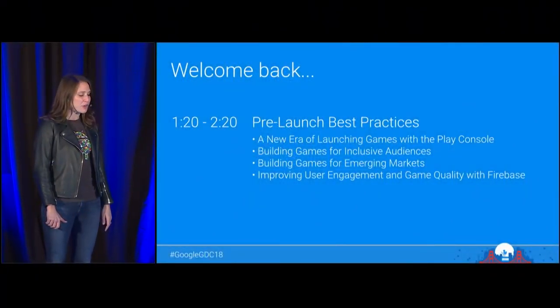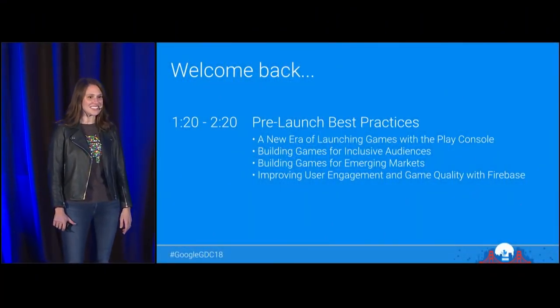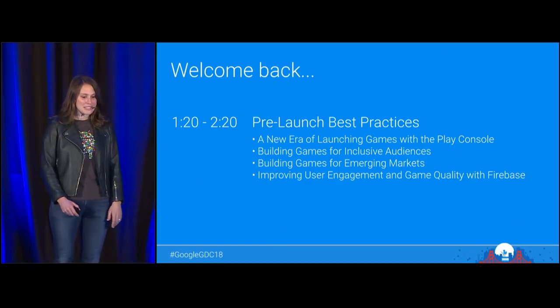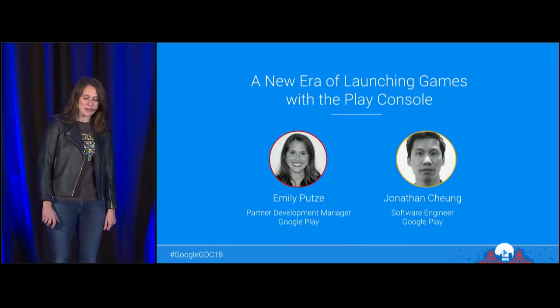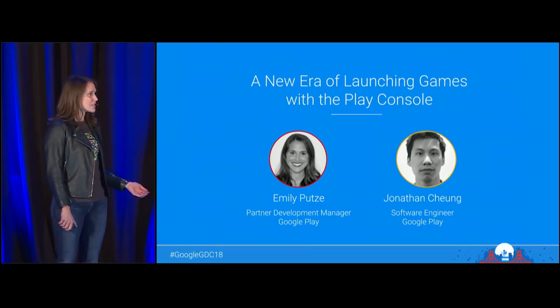Hi, everyone. Welcome back from lunch. We're going to kick off the next hour of sessions here, focused on the theme of pre-launch best practices. My name is Emily Puttsy, and I'm a Partner Development Manager here at Google Play who specializes in helping developers have more successful game launches.